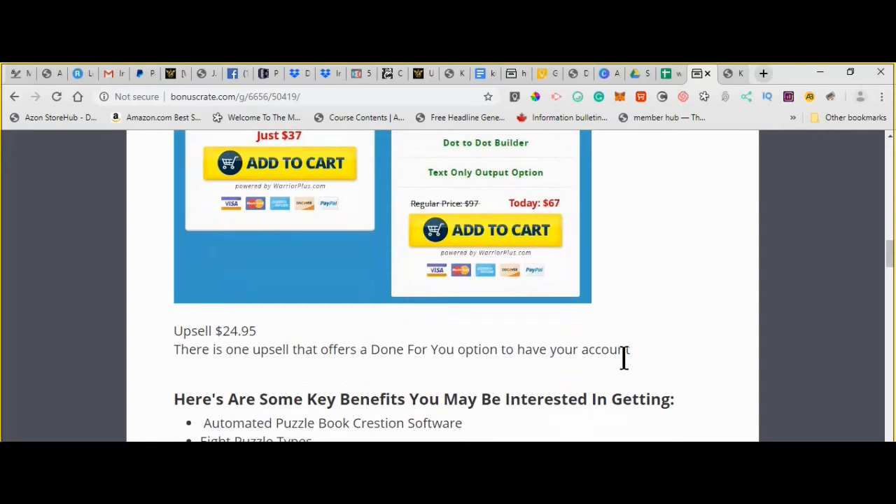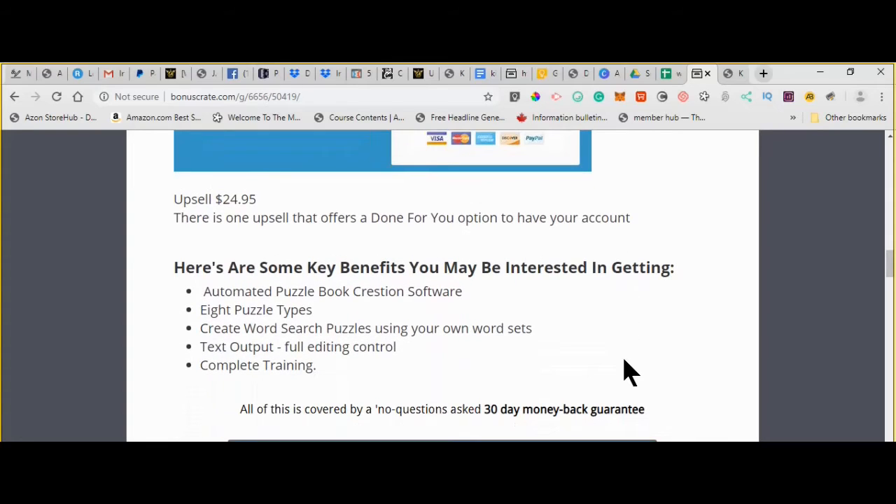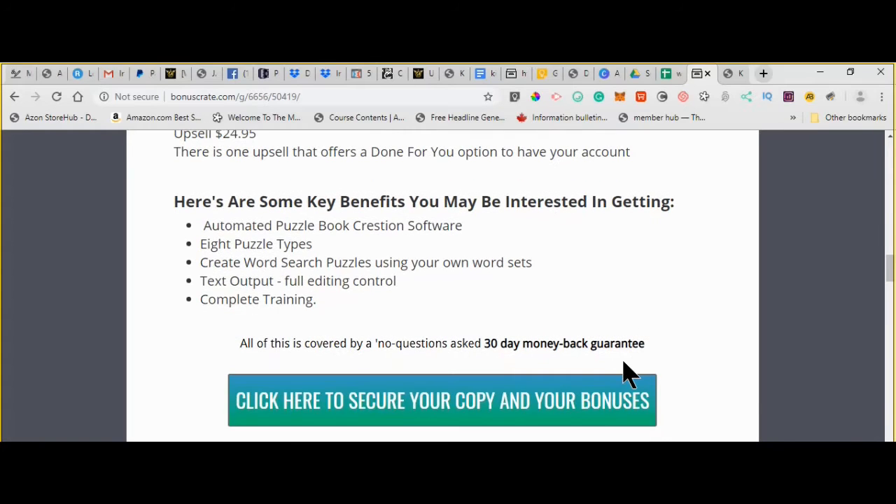There's an upsell of $24.95, and that'll give you a hundred already done-for-you puzzles. So if you wanted to publish right away, you already have a hundred puzzles done. You will need to put a cover on it, and you're ready to rock and roll. The big thing is it's automated. You have eight puzzle types, you can put in your own words so it can be topic-specific, and you can do it in any language. There's a text export for full control, and they give you complete training. It's backed by a no-questions-asked 30-day money-back guarantee, so if it turns out not to be something you want, you can get your money back.